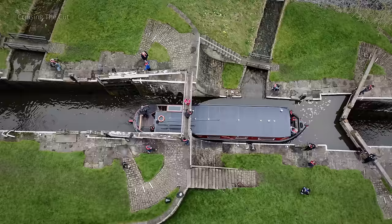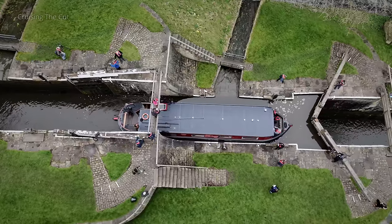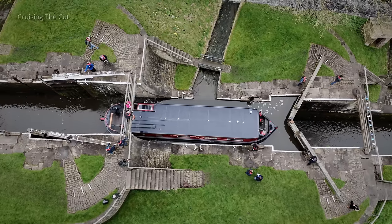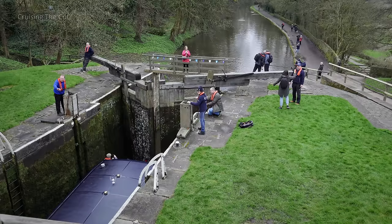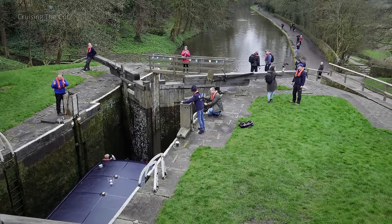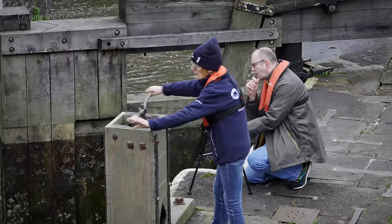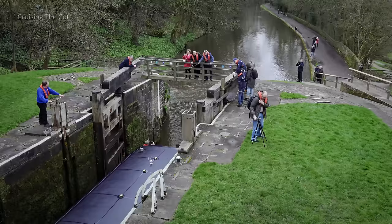The reality is that even when it was built, it was already considered old technology, because a staircase lock uses a lot more water than a flight of locks. From a water-use perspective, it was quite inefficient. When there's plenty of rain, the high water use isn't such an issue, but in dry summers it's a different story. Last year, the canal was closed to boats for a substantial part of the season because there wasn't enough water to keep it running.